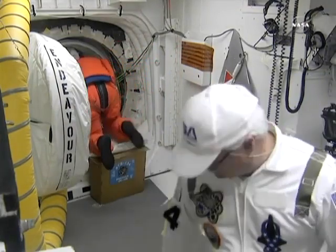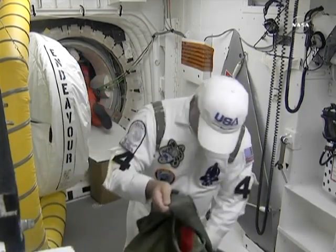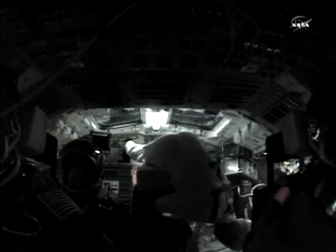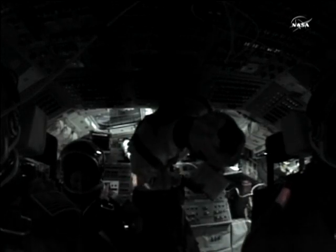And Roberto Vittori now climbing on board Endeavour. Mission specialist number two, MS-2 on board at this time. And that is all crew members on board. So all of the crew members are now on board.